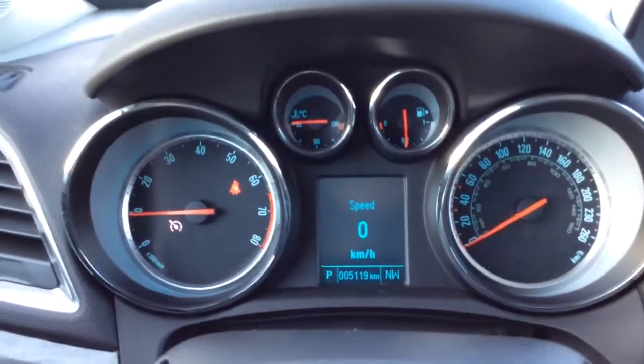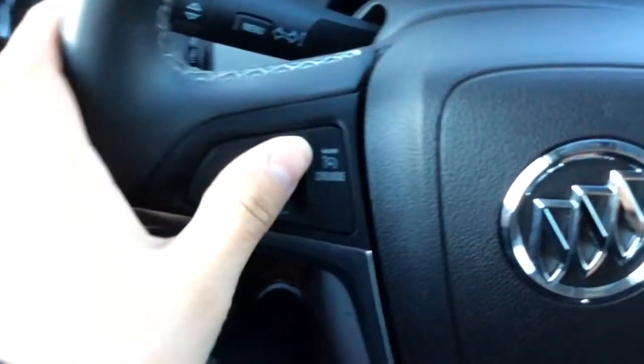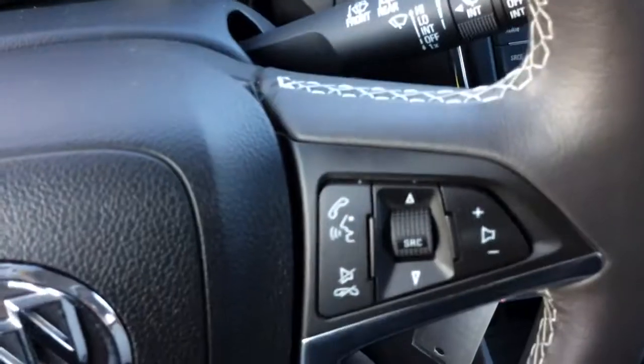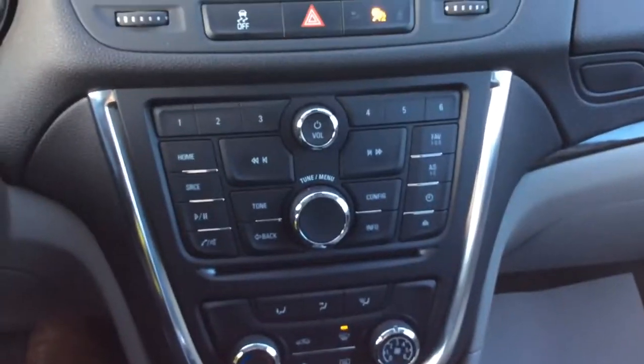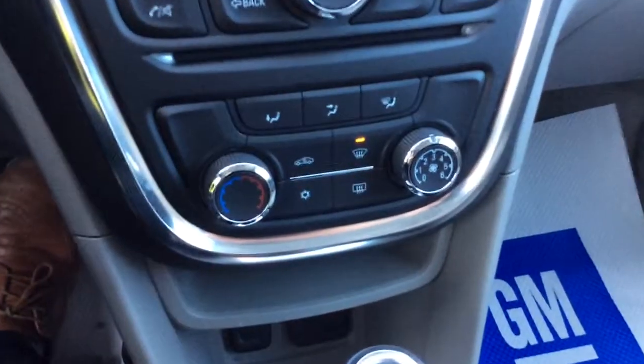5,119 kilometers — this is pretty much brand new. Tons of warranty left and lots of life left in it. Cruise control right on the steering wheel, as well as steering wheel audio controls and Bluetooth controls. Very well kept. Down here we have a USB and an auxiliary port to plug in your various media devices, as well as a power outlet to charge them.